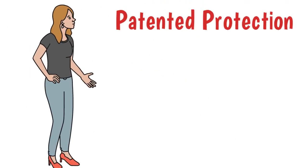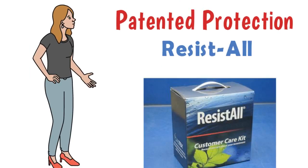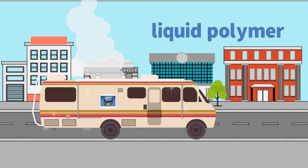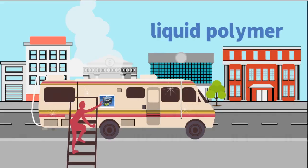Or, we can apply the patented protection offered by Resist-All. Resist-All is a liquid polymer that is applied to the exterior painted surfaces of the RV.